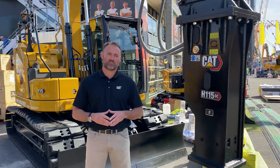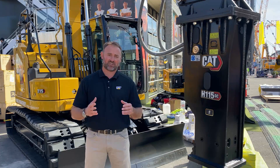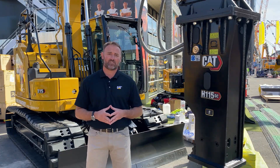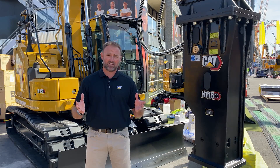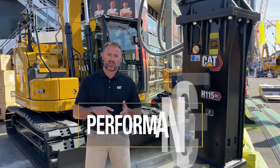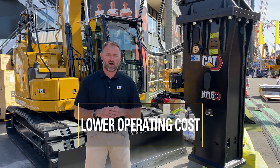Hi, I'm Brian Stelbrink with Caterpillar. We're just finishing up some preparations here at ConExpo and I'd like to share with you some new things about our 315 Next Generation Excavator. Our new 315 is focused on more performance, versatility, standard technology, and lower overall operating costs.